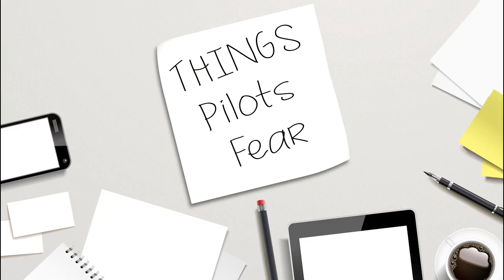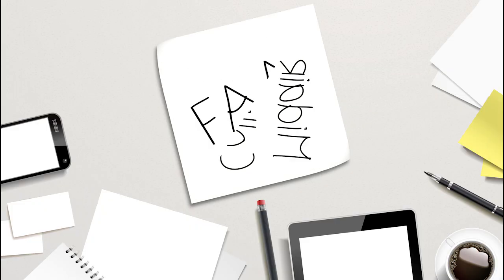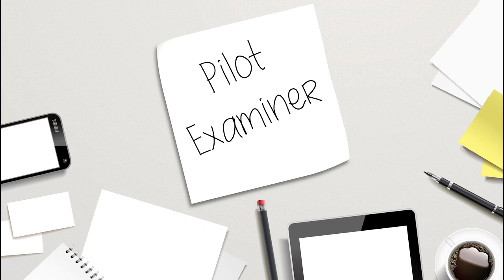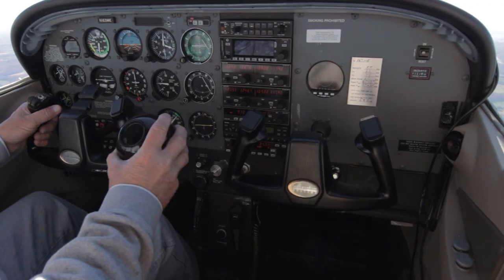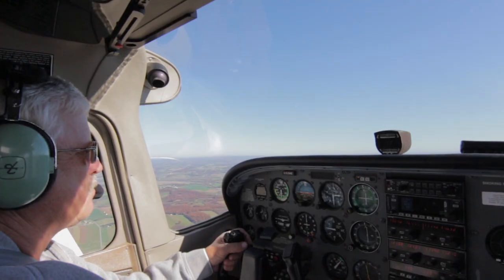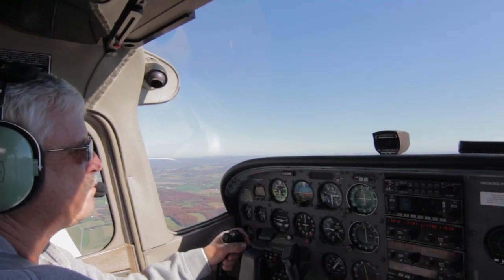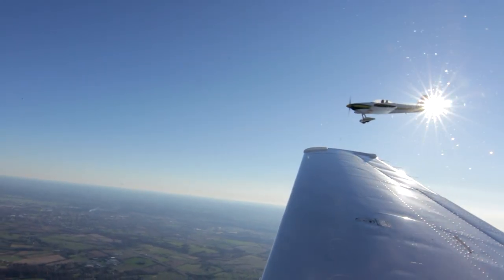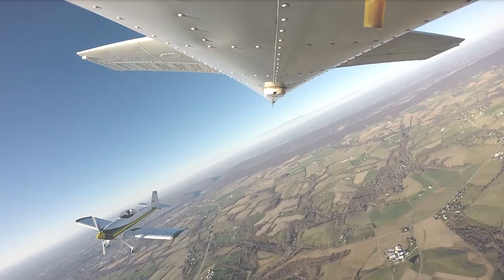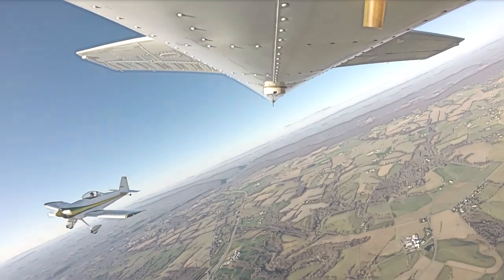Few things scare pilots more than the thought of a mid-air collision, and understandably so. Not only are they horrible to contemplate, they often seem like random events completely beyond anyone's control. But they're not entirely beyond our control. Knowing how, when, and where to look for traffic, and understanding the limits of your ability to spot it, can significantly reduce your risk of a collision.